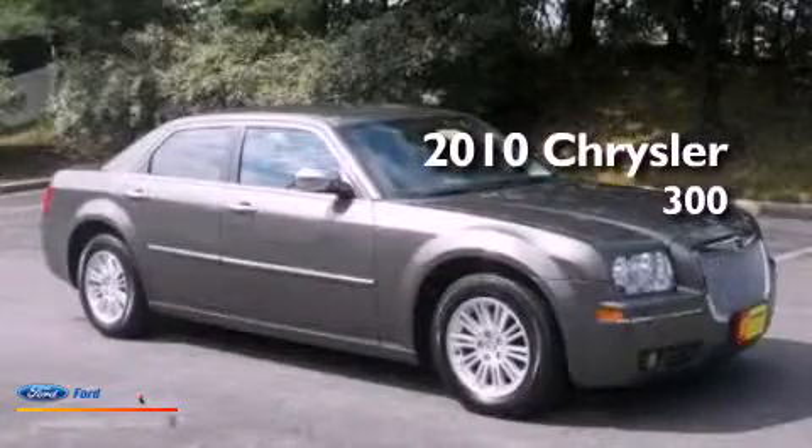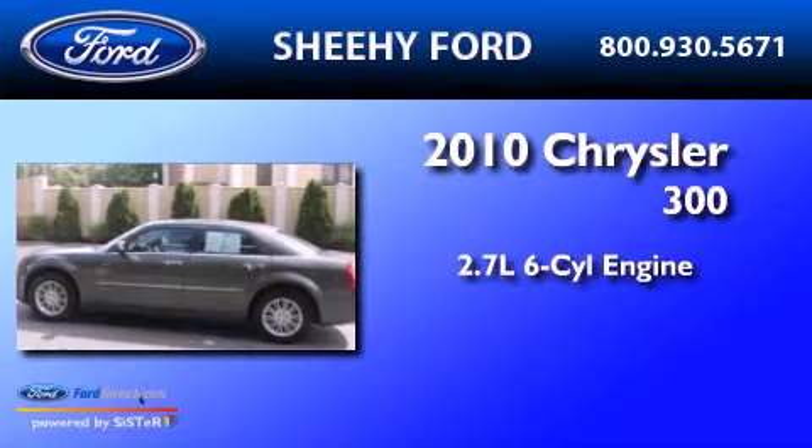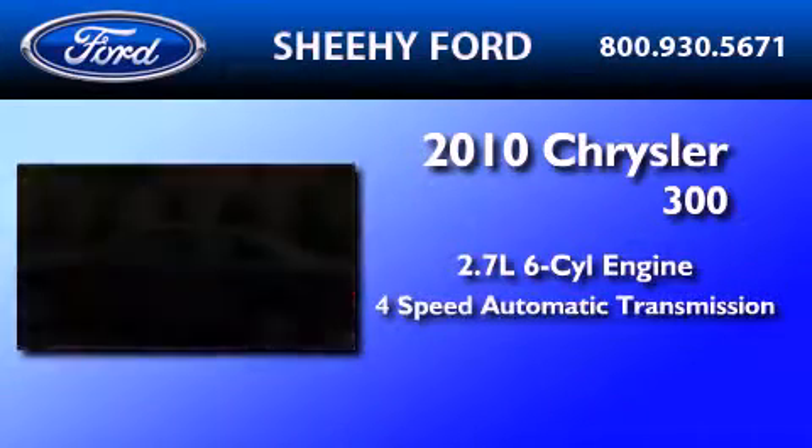This is a 2010 Chrysler 300. It features a 2.7-liter six-cylinder engine and a four-speed automatic transmission.